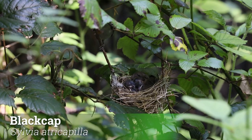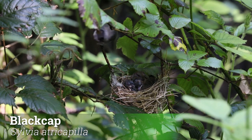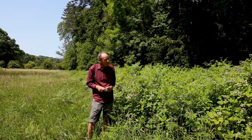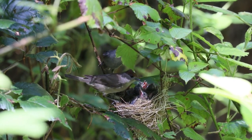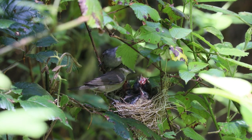The bramble is absolutely buzzing with insects at the moment, but it also provides cover for birds such as the blackcap, which winters in the Mediterranean and arrives here in March. The male has a black cap, the female has a brown cap, and they build their nest in amongst the bramble stems. They raise two or three broods during the course of spring, then most of them migrate back down to the Mediterranean for the winter.